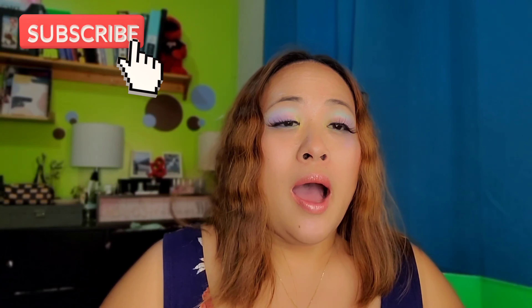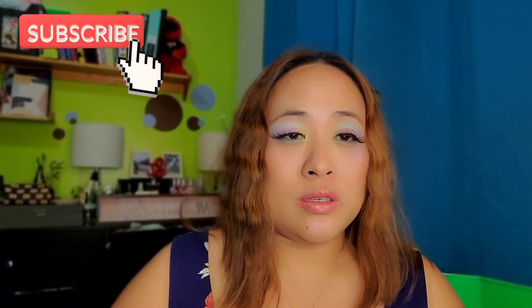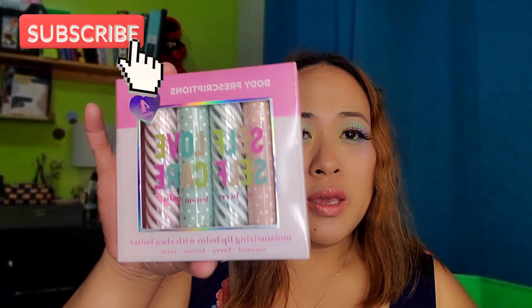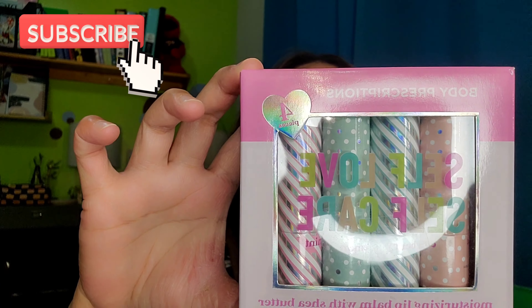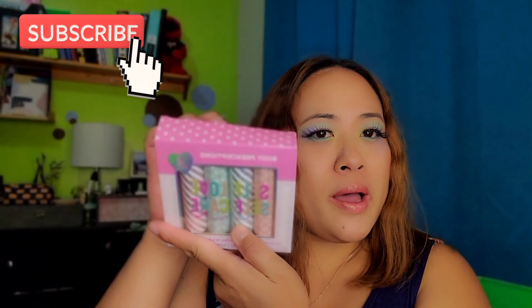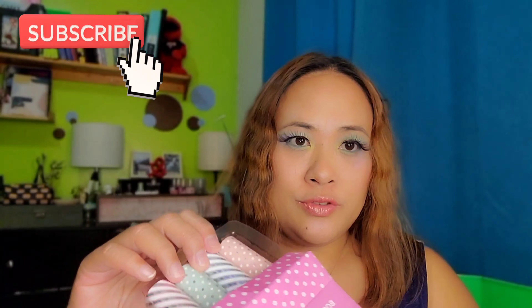...from Body Prescription. Lately my lips have been so dry and I've been looking for a good lip balm. I encountered this Body Prescription lip balm in Winners. It says it's a moisturizing lip balm with shea butter. I heard about this from other vloggers, so I figured I'd try it. It comes with four glosses — let me unbox it for you.